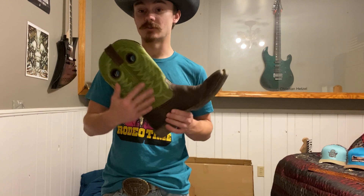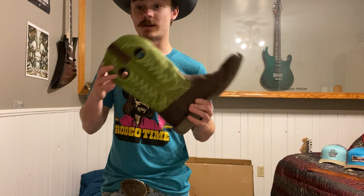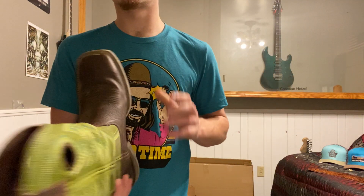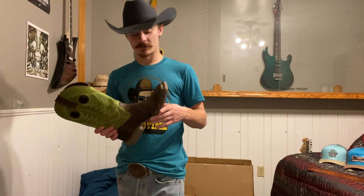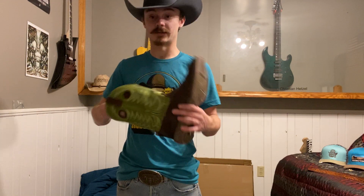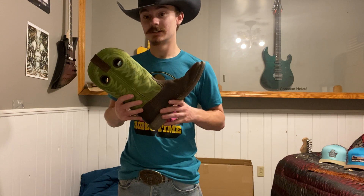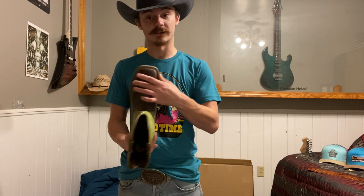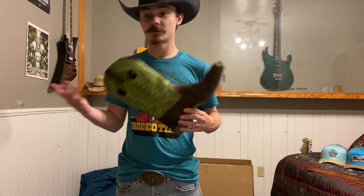I wasn't a big fan of the green color when I picked them up, but after a while it started growing on me. I wasn't a big fan of the really wide square toe either, but like I said, it started growing on me. I got them more for practical use, and because when I put them on, they were the most comfortable boot there. I didn't get them for the looks. Personally I like a more narrow square toe, and I still do, but these ones really grew on me and I wear them pretty much every single day when I'm at work.